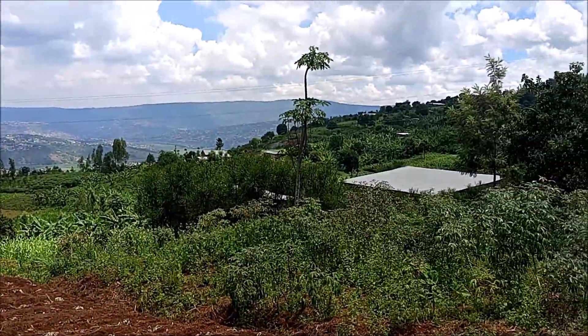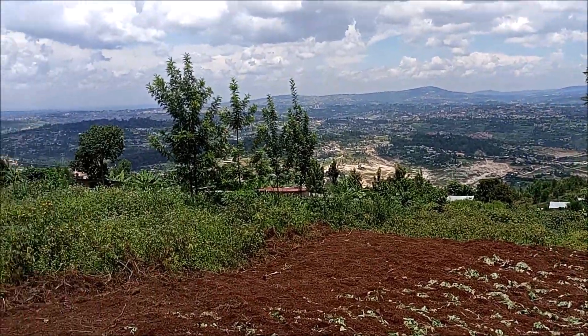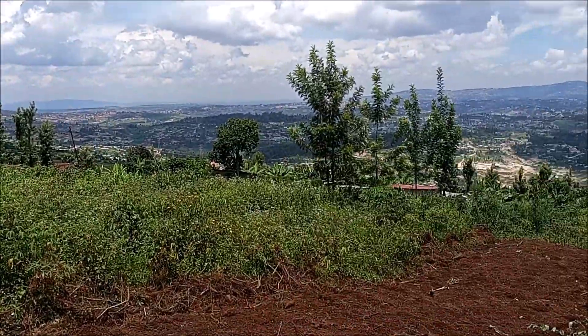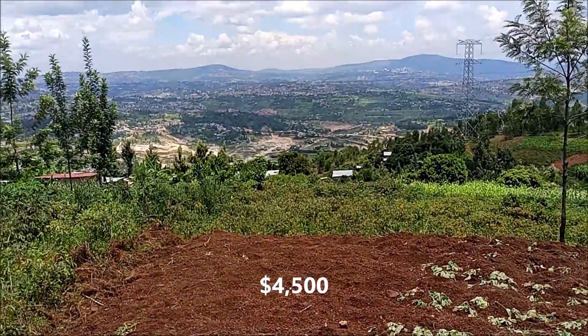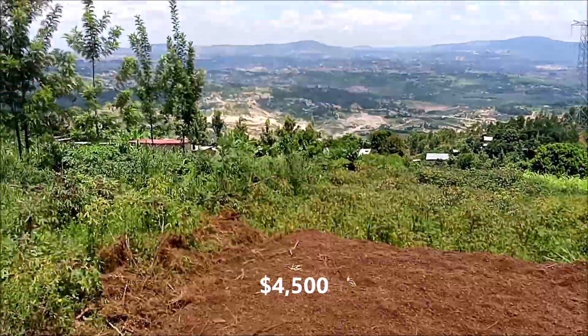Your plot has a magnificent view, so you can come here on the weekends with your family and just enjoy the view, because you have a beautiful view of the city of Kigali. This plot is only going for four thousand five hundred dollars.